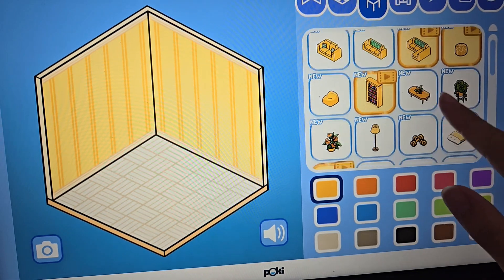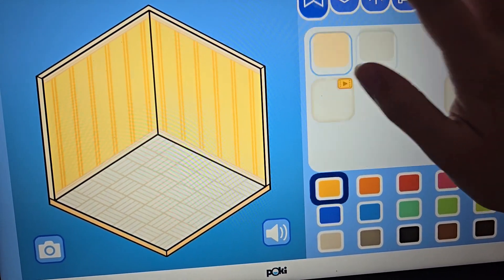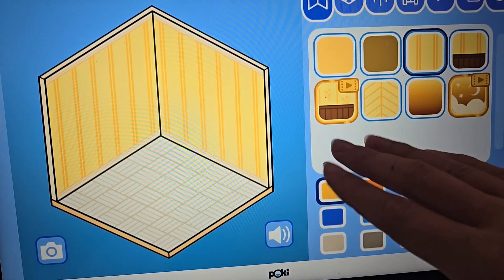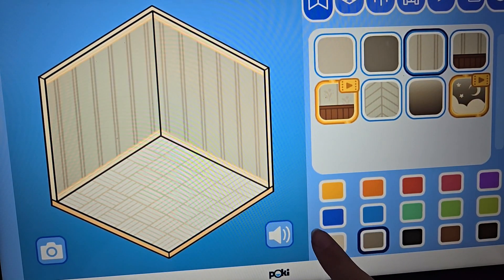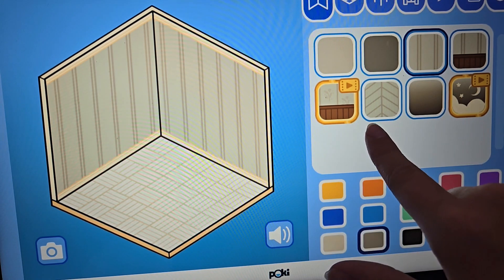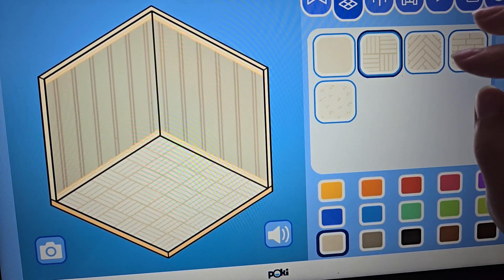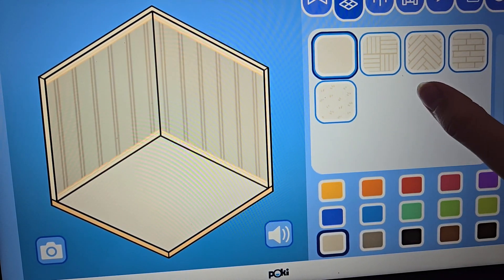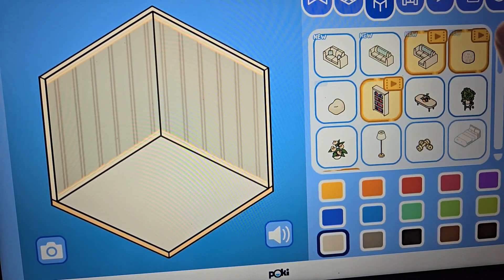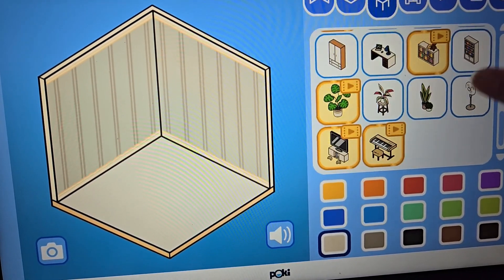The next room I think we're going to make is a bedroom. So getting started on the bedroom — I think we're going to keep the stripes again and we're going to go with the plain floor for this one. Okay, so there's that bed.